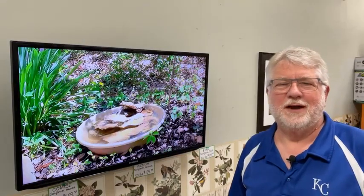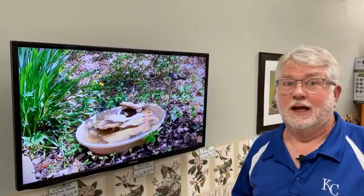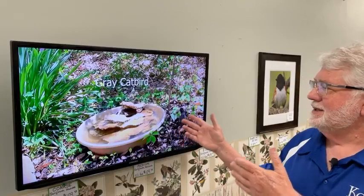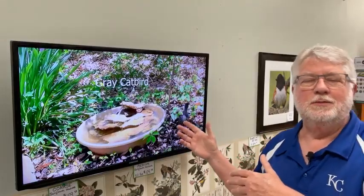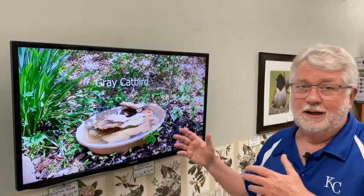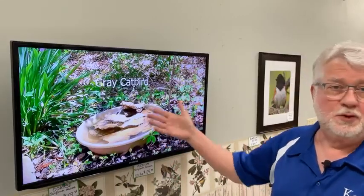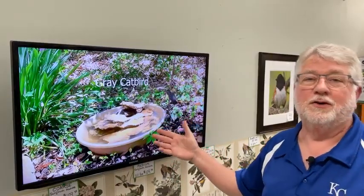Hi everybody, welcome to Saturday Live at the Backyard Bird Center. Today's program is a popular demand program. Playing behind me is a video that I put up on YouTube last Monday, and since putting it up there I have had countless questions and requests to give advice on how to build this water fountain.